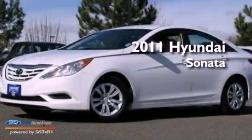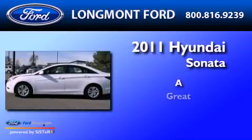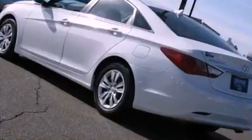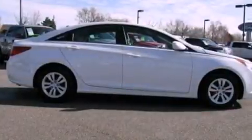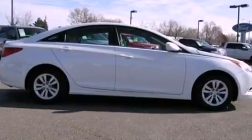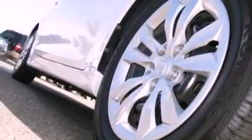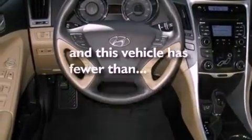This is a 2011 Hyundai Sonata. Its top features include cruise control, full power accessories, an external temperature gauge, a multi-link rear suspension, a four-wheel independent suspension, a security system, privacy glass, a low-tire pressure indicator, traction control and stability control systems. And this vehicle has fewer than 18,000 miles on the odometer.